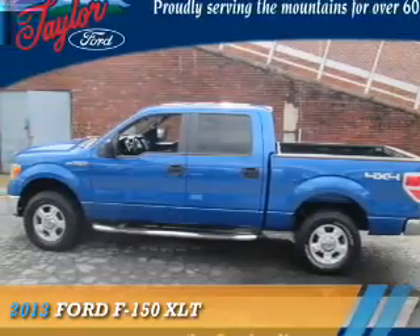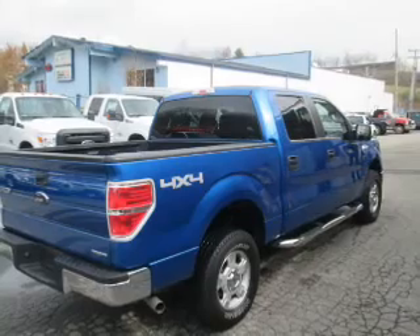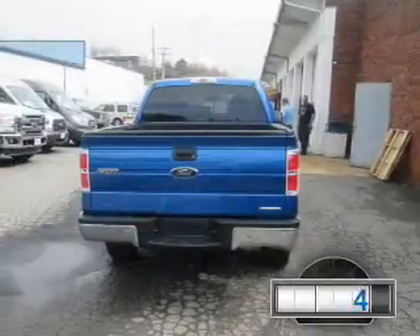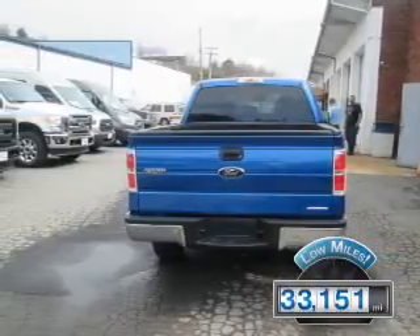Presenting the 2013 Ford F-150. It's powered by four-wheel drive, a five-liter, eight-cylinder engine, and a six-speed automatic transmission. With fewer than 35,000 miles, this vehicle has a long road ahead.